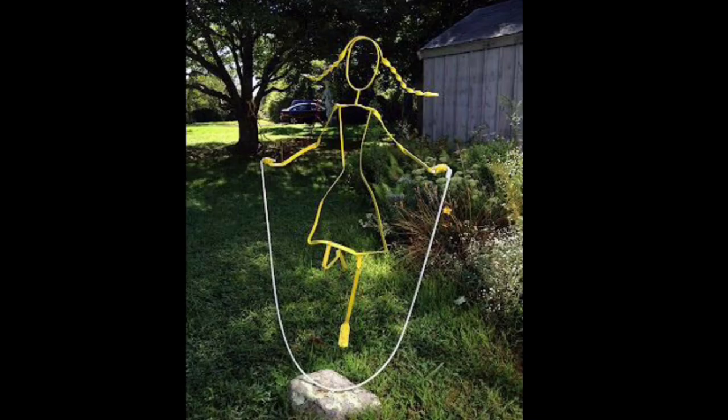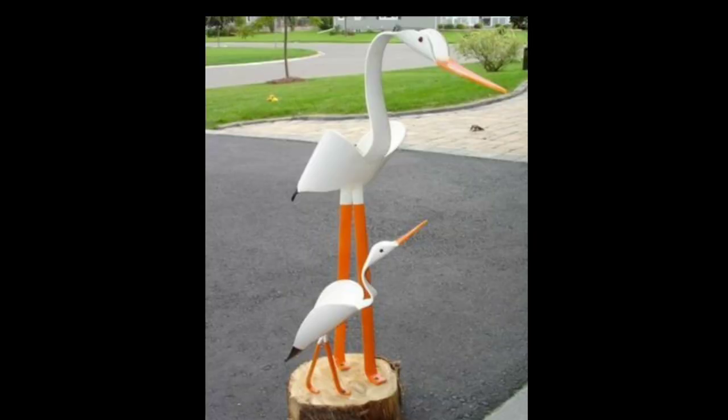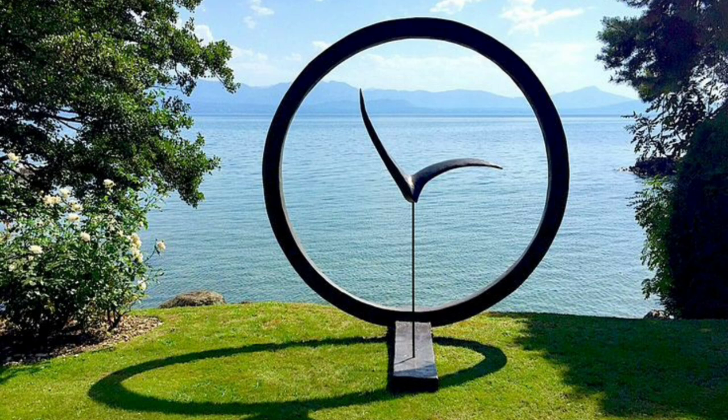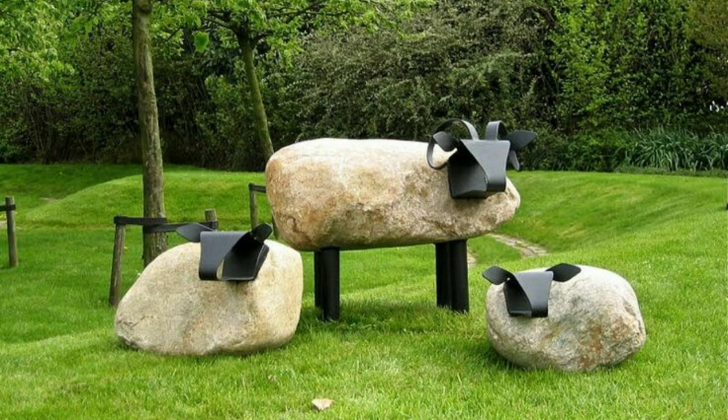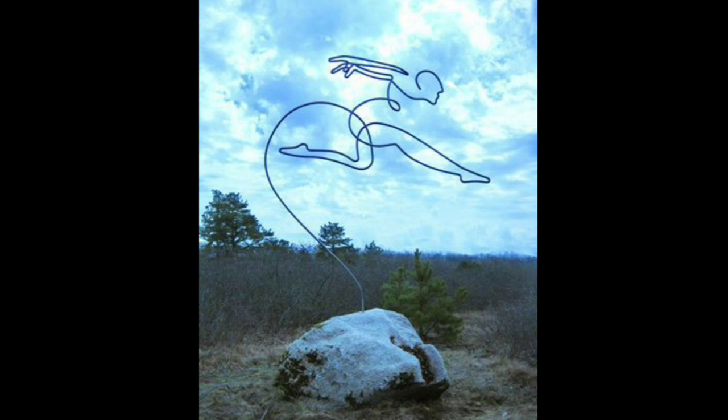For a more abstract look, consider using a geometric sculpture which features clean lines and simple shapes, creating a sleek and modern appearance. Geometric sculptures can be made from materials such as metal, glass, or concrete, and they come in different sizes and styles. They provide a unique opportunity to add a contemporary and edgy touch to your garden.